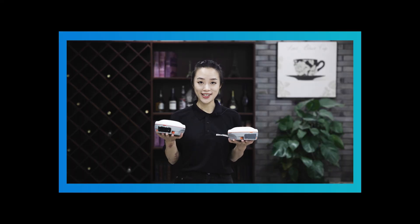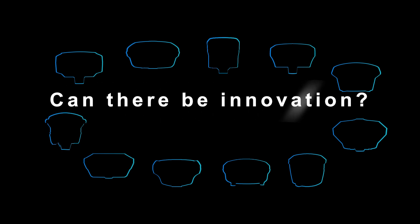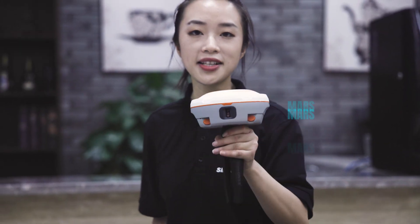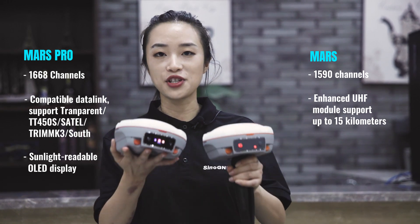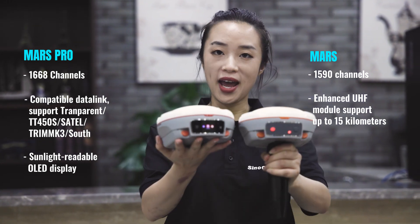If you zoom out, Mars and Mars Laser RTK, I'd like to say they're incredibly innovative. RTK is widespread — can there be innovation? The answer is Mars Laser RTK. We also have Mars Pro here. Per public specs, they differ in signal tracking channels and data link modules, and also the panels.